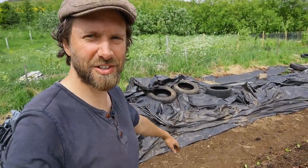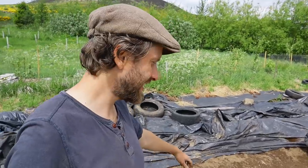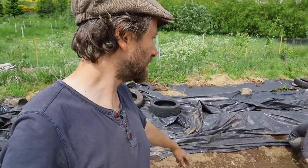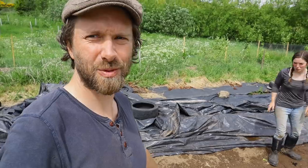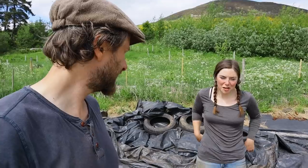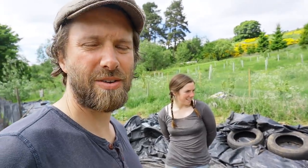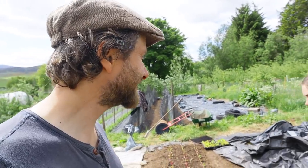That's us pretty much done this bed of beets — it's great to get them in the ground. One more bed to go. We hope they're going to make a whole bed, but if not, we've got some chard we're going to finish off the bed with. We've got to go out and get some animal feed — we're going to pick up some barley from our friends and neighbours across the way. I think it's lunchtime.